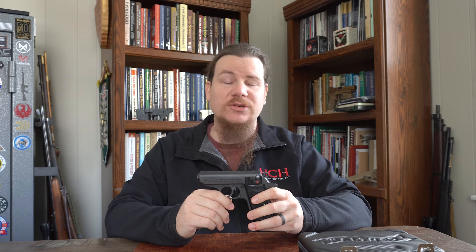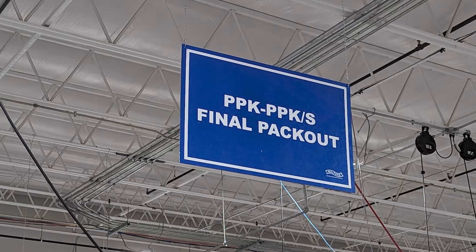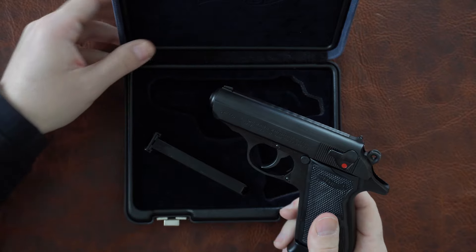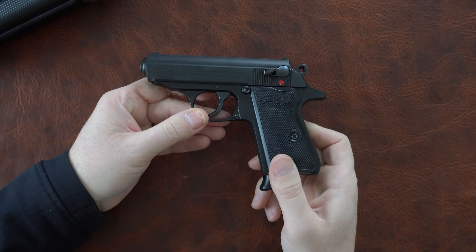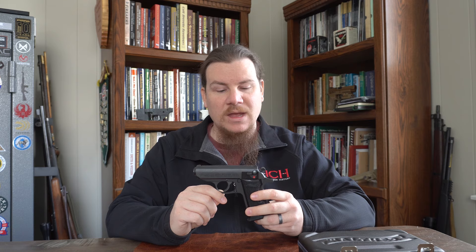The absolute coolest part of this entire process is they boxed the gun up and shipped it to me right here at home. I have an FFL, so they shipped it right here at home. I literally birthed this PPK-S, and then I was able to bring it home and take it to the range and do some shooting with it. It was just a really, really exceptionally cool process and something that I was totally honored to have done. It is not lost on me how fortunate I am to have been able to do something like that.